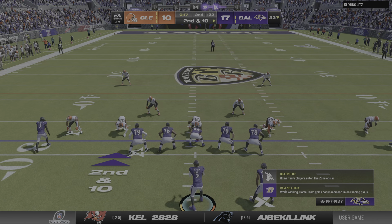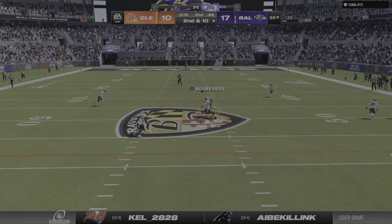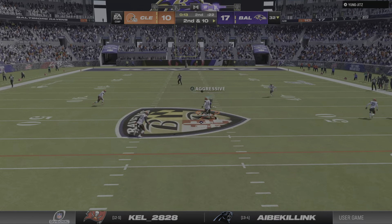Second and ten. Watson now to throw, and this is incomplete. He tried to check it down to his running back and nearly had the ball picked. Good job in coverage there — they took away his top read on the play, so he went through his progressions and ended up settling on his running back, who scored on their last possession.